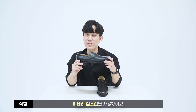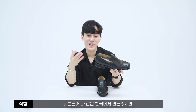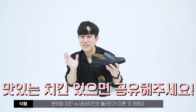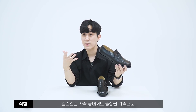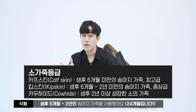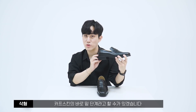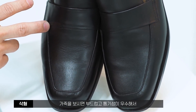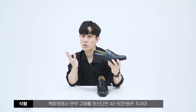이 제품의 특장점은 이탈리아 킵스킨 사용입니다. 콘체리아 사브리나사의 이탈리아 킵스킨을 사용했는데요. 일반적인 수제화 브랜드들은 이 가격대에서 카오아이드를 사용하는데, 킵스킨은 중상급 가죽으로 생후 6~12개월 된 송아지 가죽이에요. 명품 브랜드에서 사용하는 카프스킨의 바로 밑단계로, 부드럽고 통기성이 우수하며 모공이 작아 굉장히 고급스럽습니다.